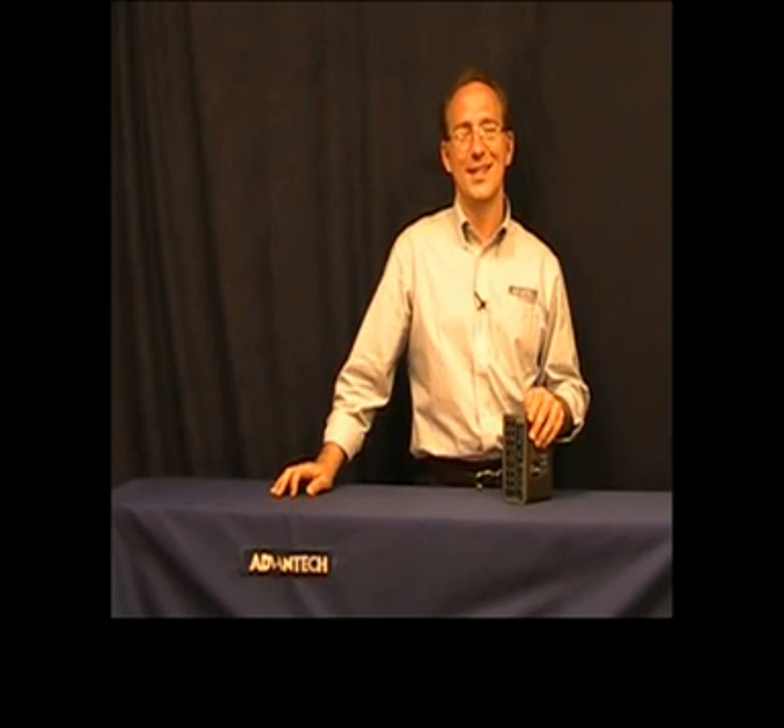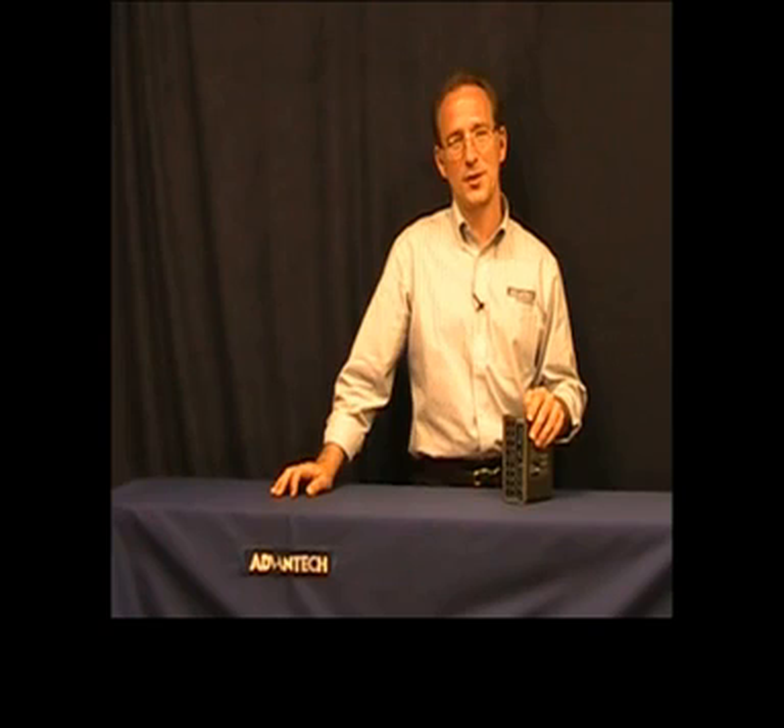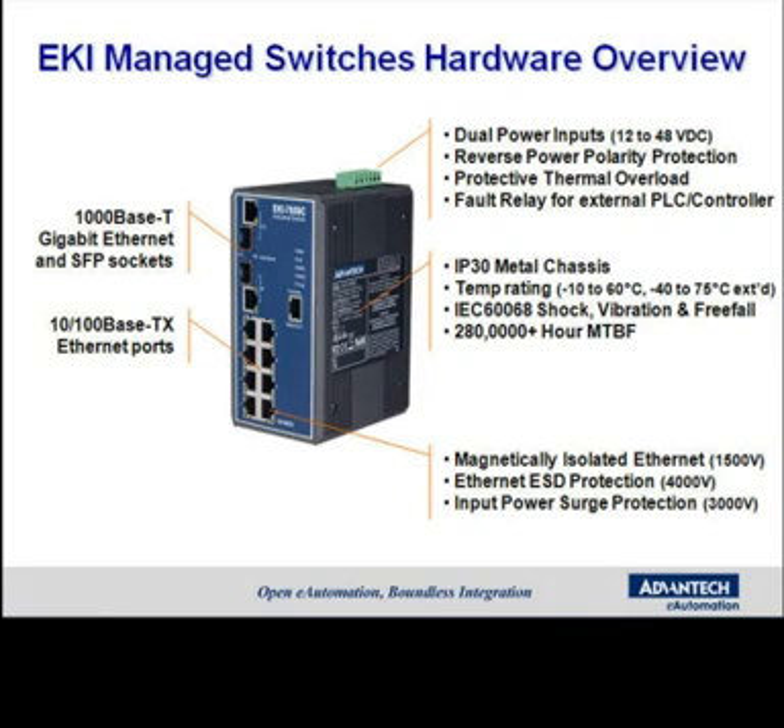Hi, I'm Matt Dentino, Industrial I/O Specialist with the Industrial Automation Group here at Advantech. And in this product snapshot, we're going to learn about Advantech's EKI line of managed industrial Ethernet switches. The EKI managed series have both 10/100 base-T units and gigabit configurations on each model.